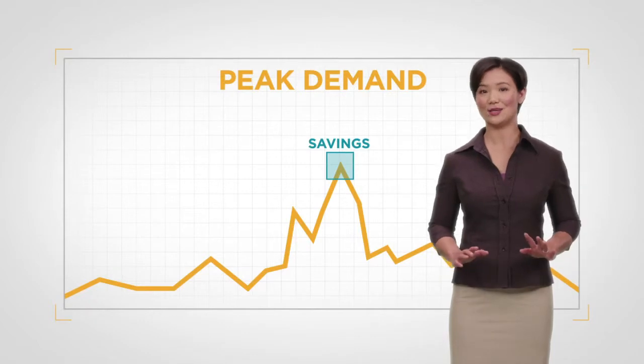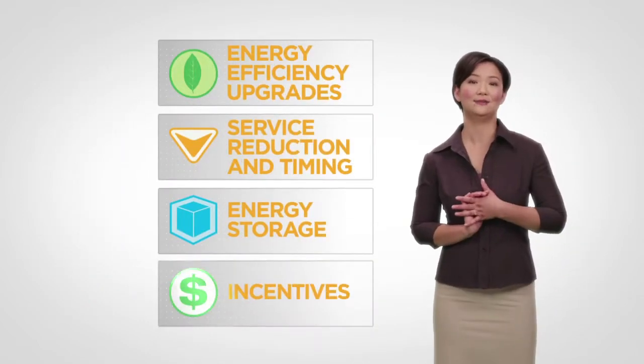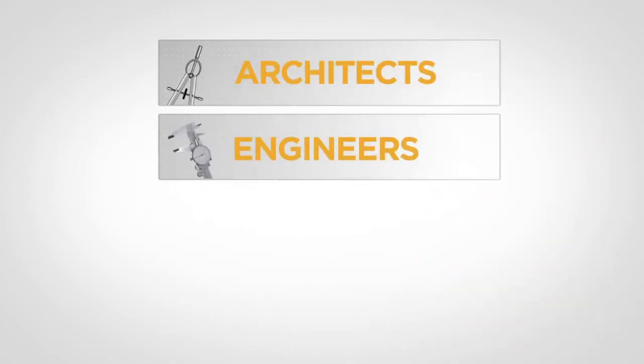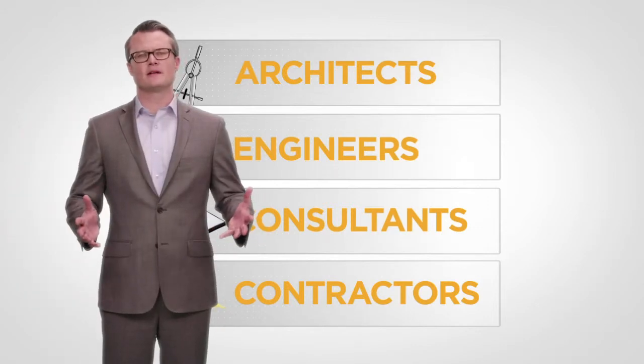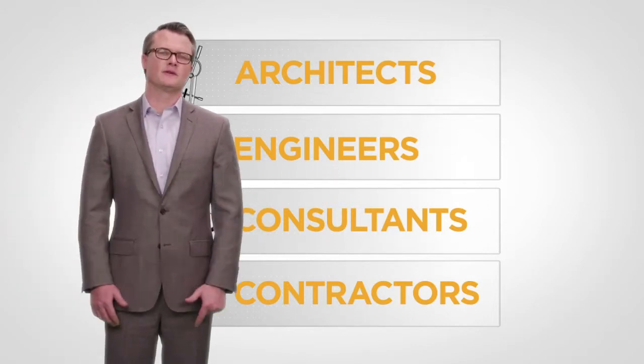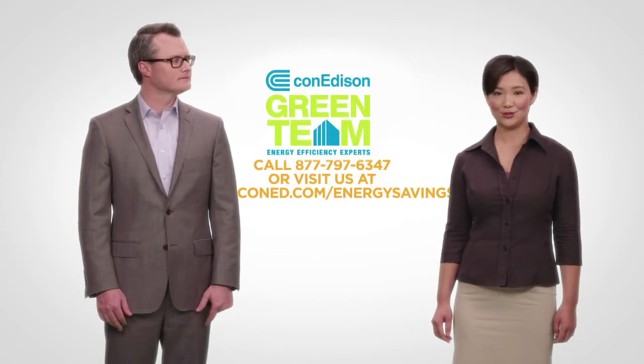Hopefully, we've encouraged you to explore your energy management options. We provide incentives and can help you find resources such as architects, engineers, consultants, and contractors. These strategies and programs will save you money and give you a comfortable, energy efficient building for years to come. Contact us to learn how we can help you reduce your energy cost.